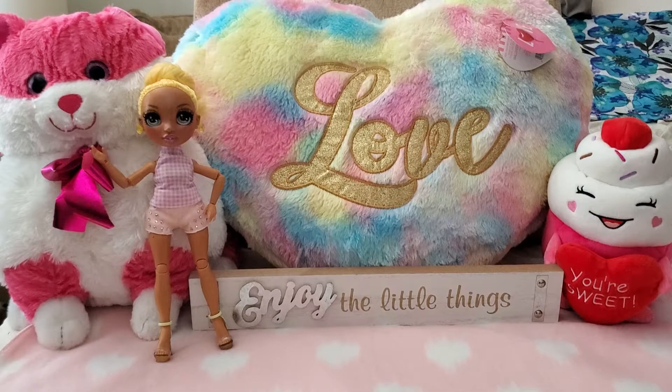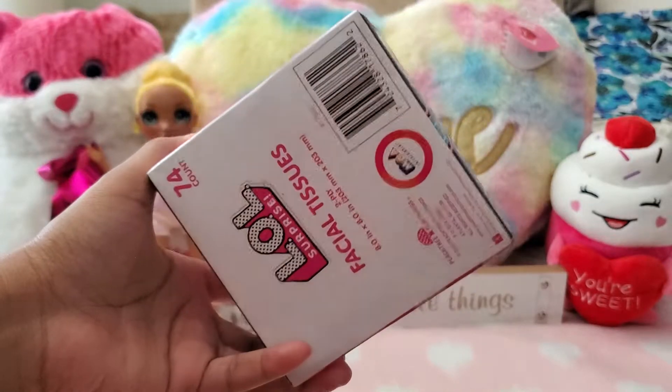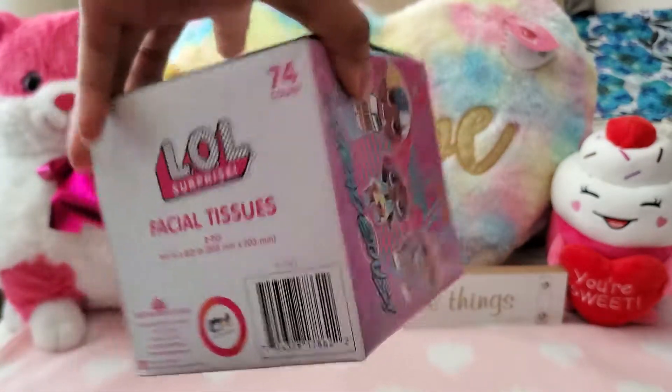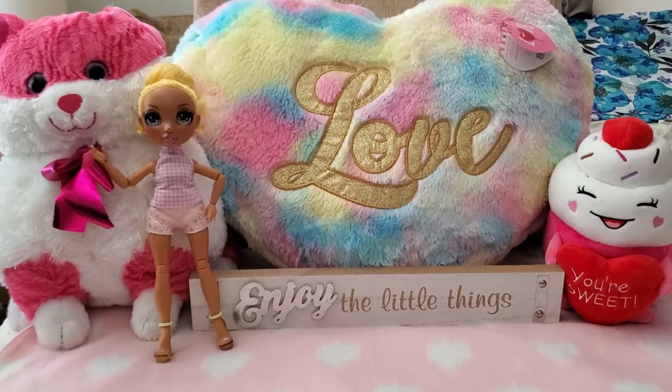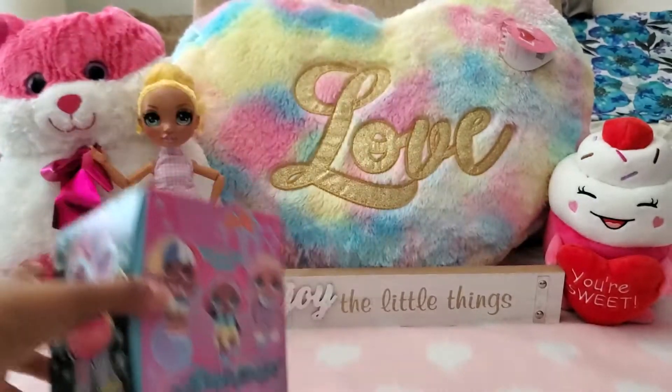First item: I buy these repeatedly because I love the LOL Surprise branding. These are LOL Surprise facial tissues — 74 count, pink and colorful. They're decent, nice and soft. It's pink, it's cute, why not?